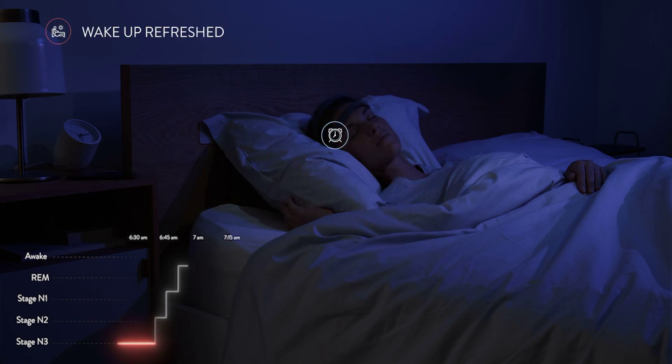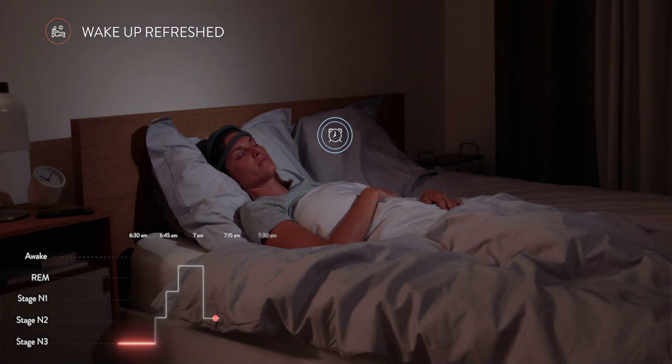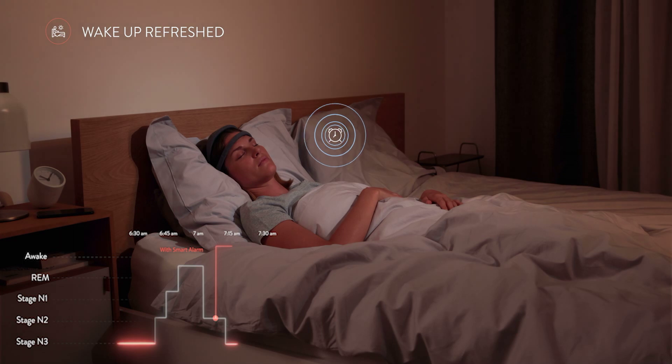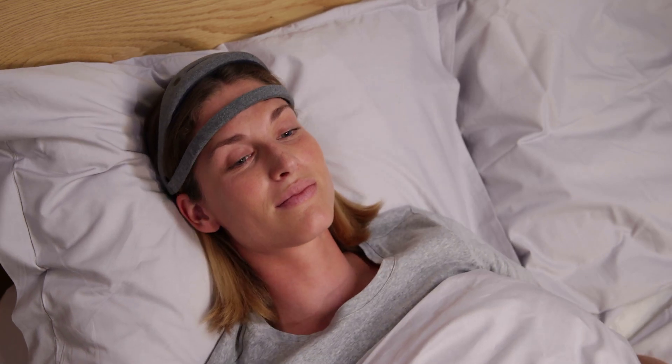Finally, in the morning, our personalized alarm will activate at an optimal moment within a 20-minute window prior to the time you set. Dream's smart alarm will wake you up gently without interrupting your other essential sleep stages, helping you to wake up refreshed and alert.